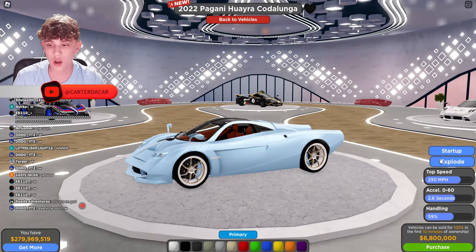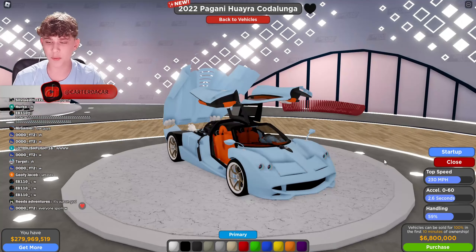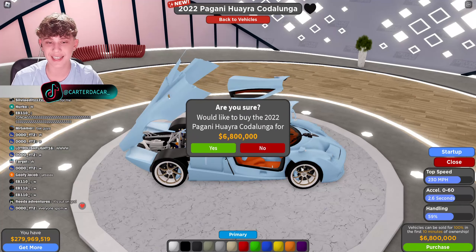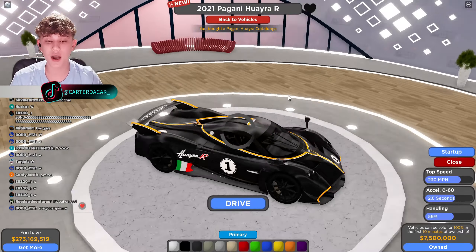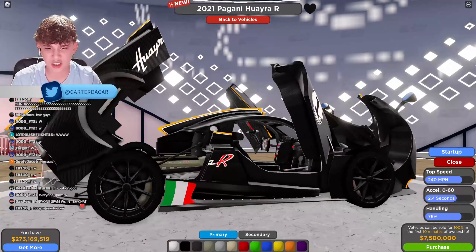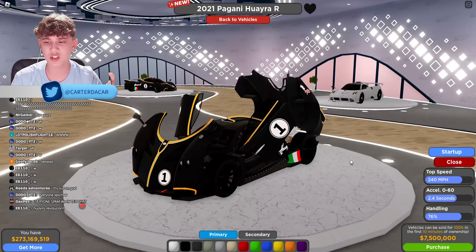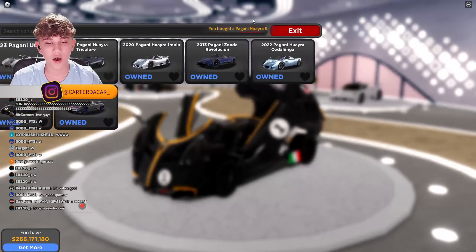The Pagani Huayra Kondalay: 230 miles per hour top speed, 0 to 60 in 2.6 seconds, handling 59, priced at 6.8 million. The Pagani Huayra R is crazy — it's got opening parts, so detailed. Top speed 240 miles per hour, 0 to 60 in 2.4 seconds, handling 76 percent, 7.5 million.